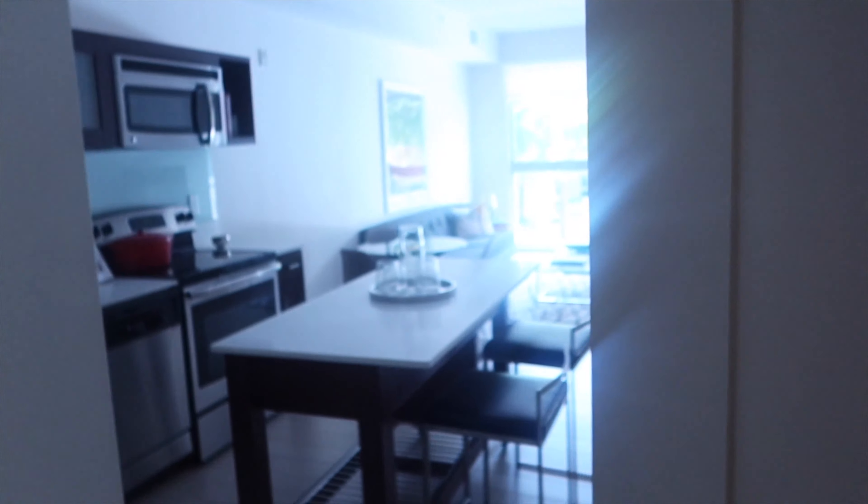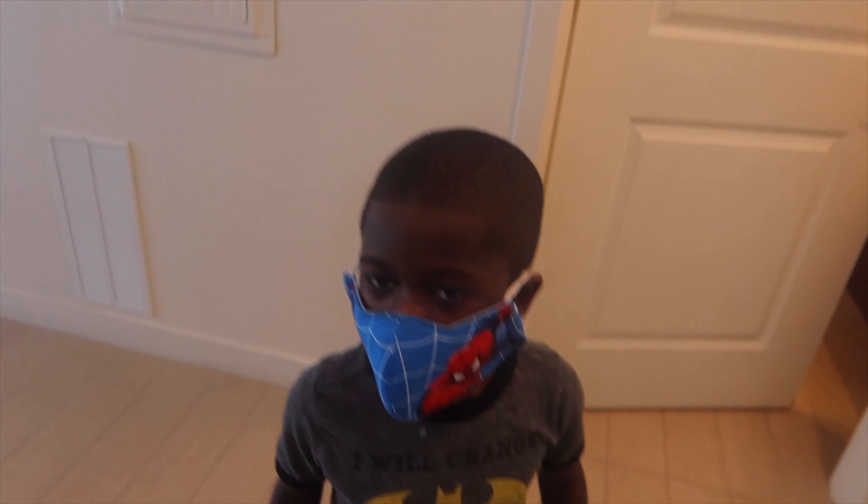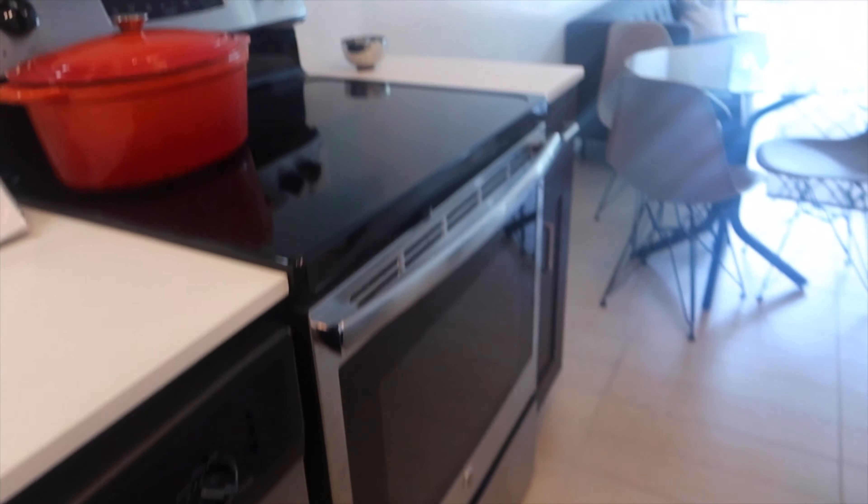Waiting on this tour, man — hopefully it comes soon. So I'm looking at the one-bedroom. They're actually doing self-guided tours. There's the bathroom. Big boy refrigerator — got some snacks in here. And some nice cabinets.